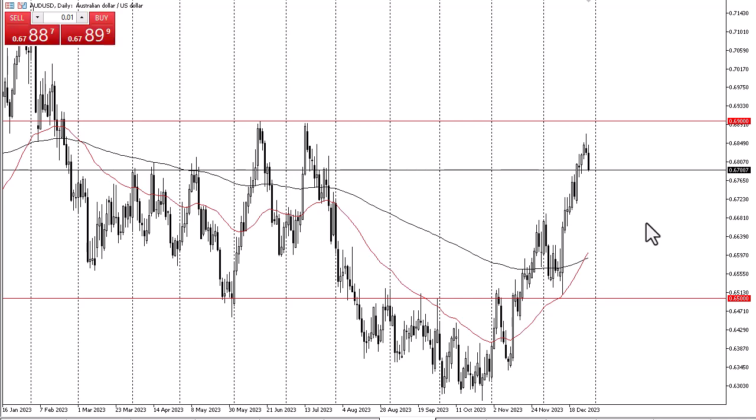The Australian dollar is of course highly levered to the commodity markets and the overall global growth situation, so pay attention to those. Furthermore, pay close attention to the 10-year yield, because the 10-year yield has a negative correlation to this pair — higher yields in the United States obviously make the U.S. dollar stronger.